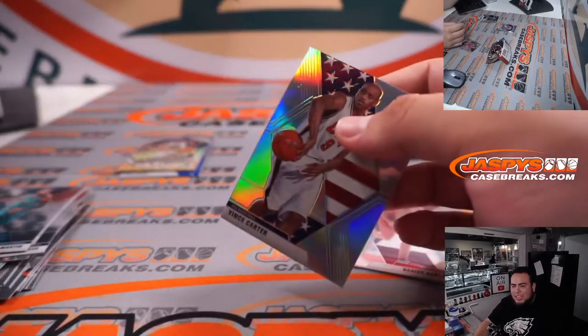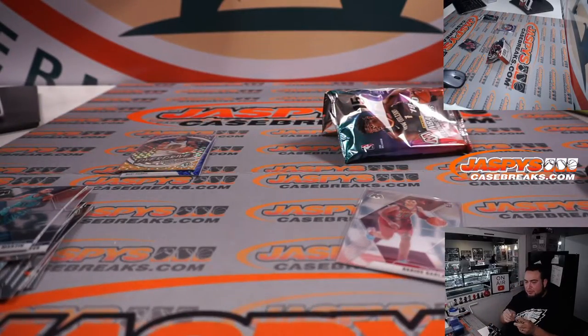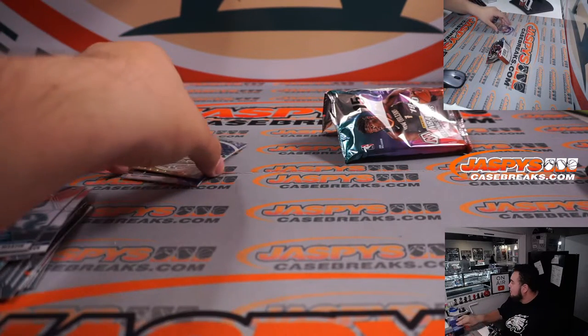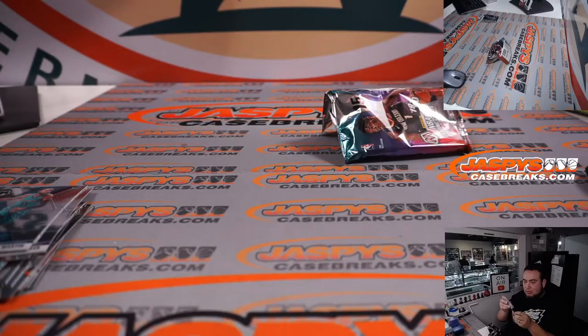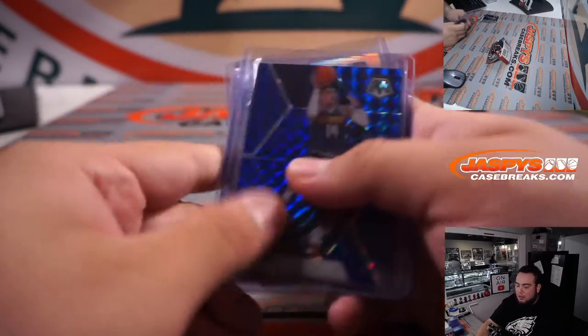I remember when I hit you a downtown, David, didn't I? In one of these pack fillers a few weeks ago — I hit somebody a downtown. I had a little Optic pack, and it was like a retail fat pack too. It's pretty wild. And Chase Young — there you go.